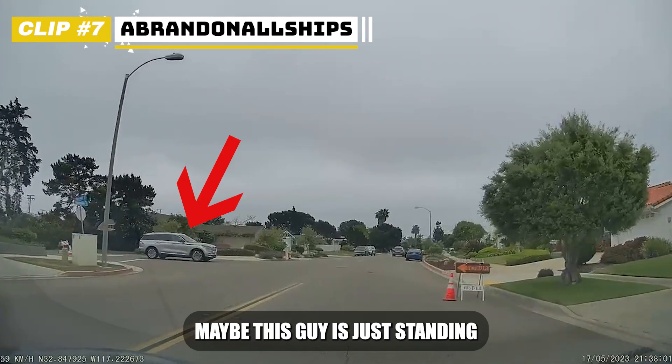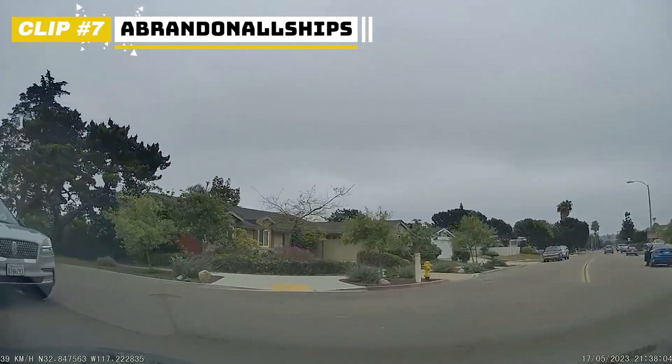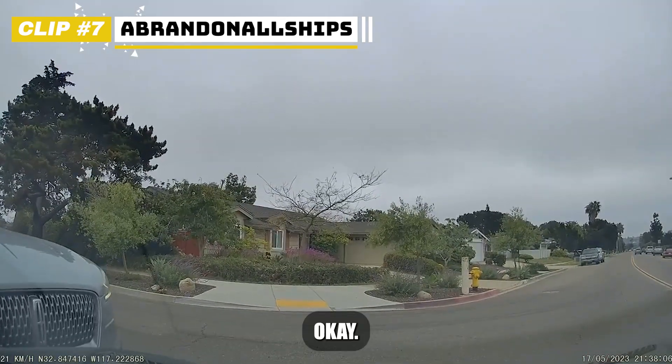Maybe this guy is just standing so far forward to have a better look at the traffic. Okay, nevermind.